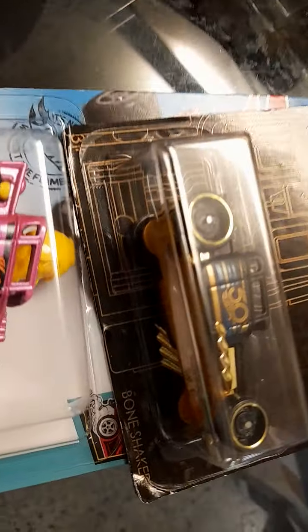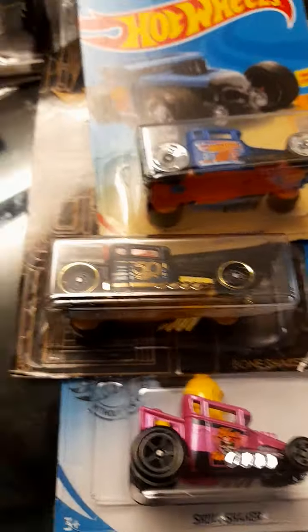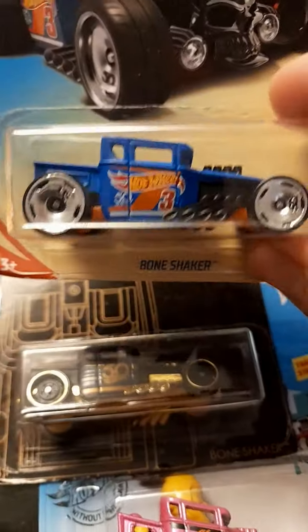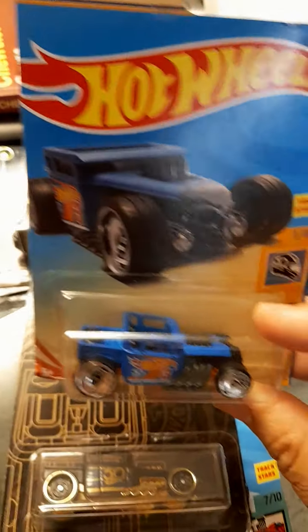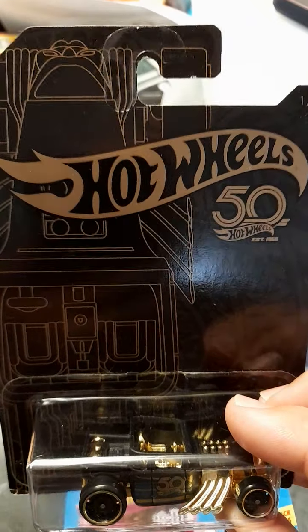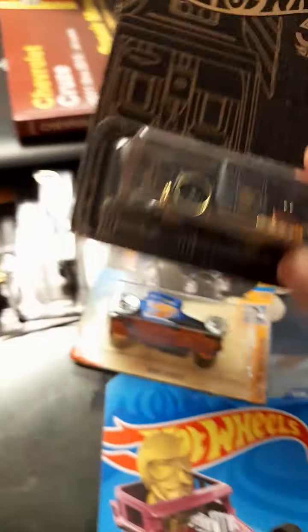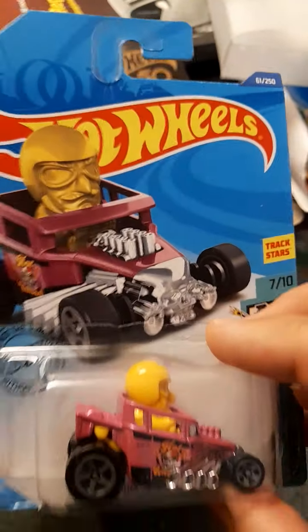This one is the Bone Shaker — it has some similarities. So we got three similar ones. Three — this one is the Bone Shaker blue edition, it's a 50th Anniversary too. This one is the black package edition, and this one is the pink edition — the Cool Shaker. We got two more here.